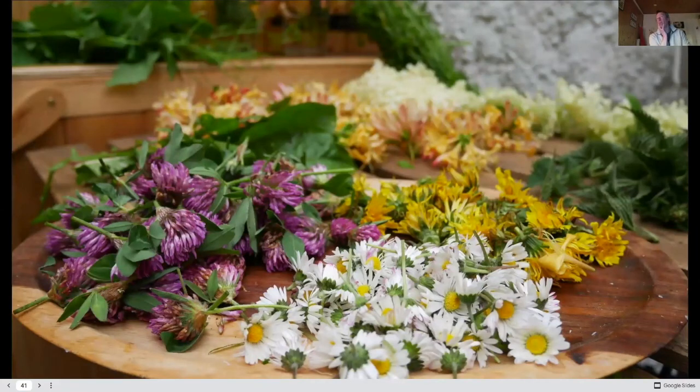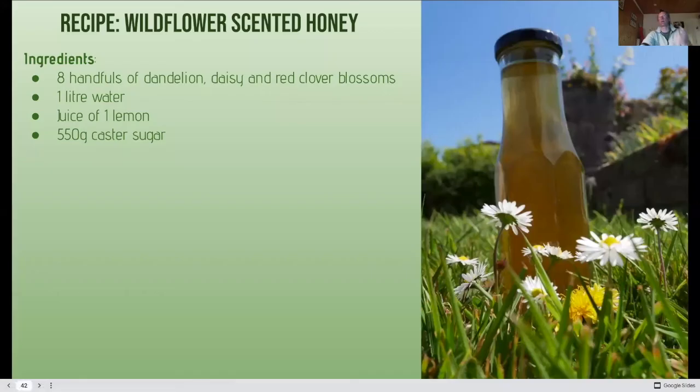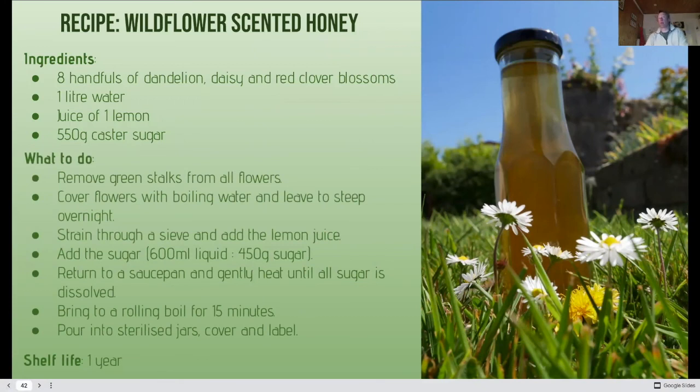This photo was probably taken in May — there's a whole host of plants, and I can see honeysuckle in the background which comes later in spring and early summer. But why not make a wildflower scented honey? Take dandelions, daisies, and red clover blossoms — water, lemon, and sugar. Remove all the stalks, cover with boiling water and leave to steep overnight. That draws all the goodness out of the flowers. Strain through a sieve, add the lemon juice, and with 600ml of liquid add 450g of sugar in the right proportions. Heat until the sugars dissolve, bring to a rolling boil to reduce into a syrup, pour into sterilised jars — and if preserved well, store for up to a year.